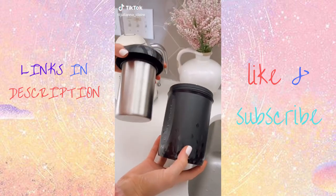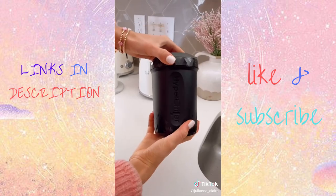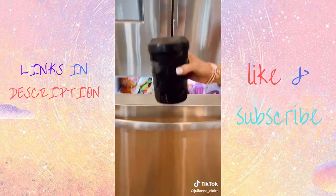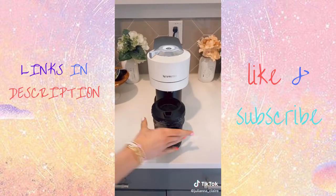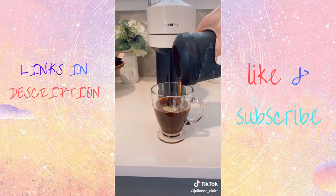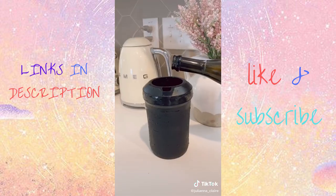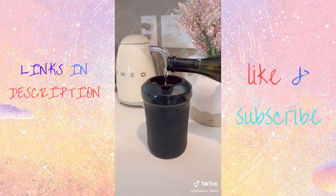This kitchen gadget will create iced coffee without watering down the taste of your drink in under 60 seconds. You simply fill with water, place in your freezer, then take it out to use. You can put this directly under your Keurig or Nespresso for instant iced coffee. This device also instantly chills white wine, champagne, and any other beverage of your choice. Link in bio to shop this exact product.